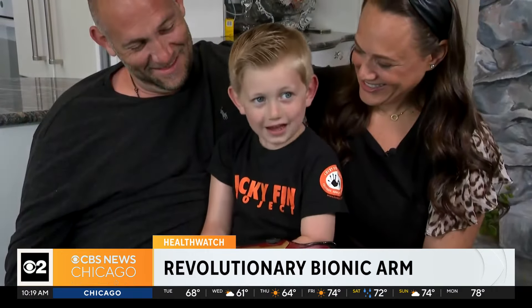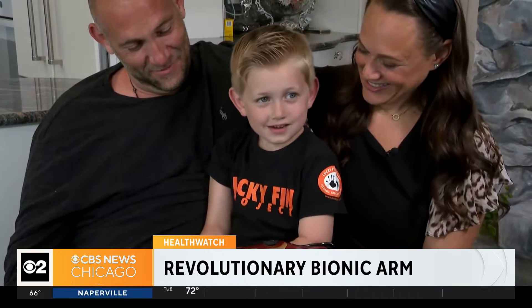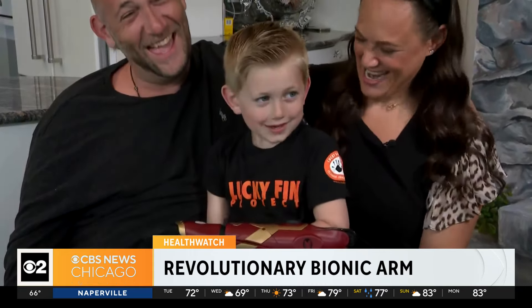You like it? Yeah. And it looks cool. It looks like Iron Man, right?